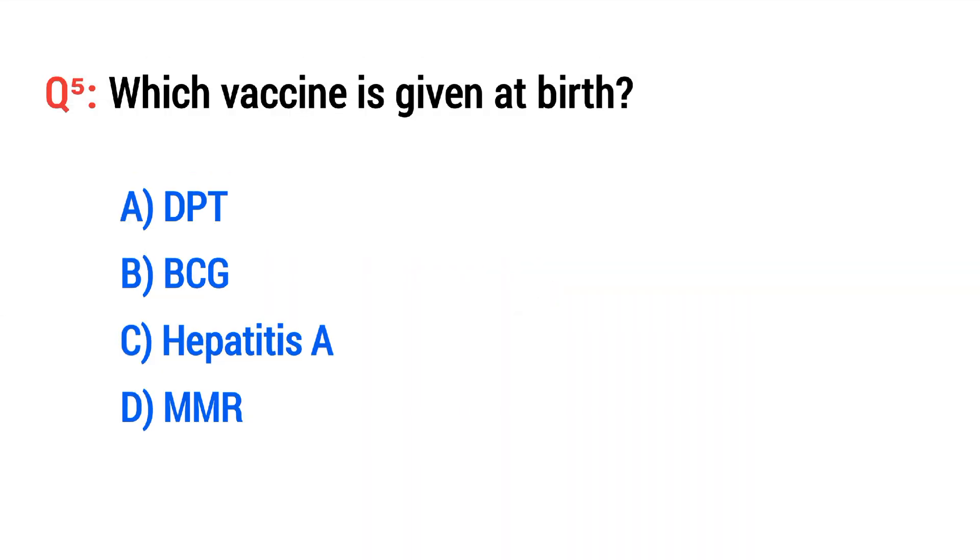Question No. 5. Which vaccine is given at birth? The right option is B: BCG.